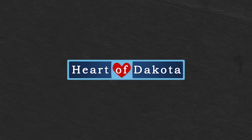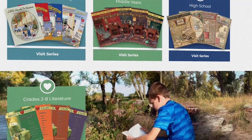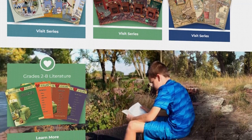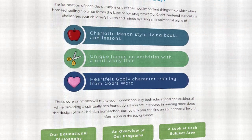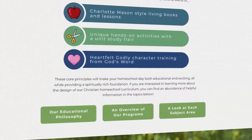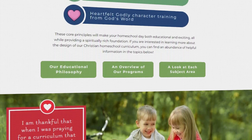In spot number two, we have the Heart of Dakota curriculum. This is considered quite a rigorous Charlotte Mason homeschooling curriculum. You get a lot of the books in your package and it teaches you how to do things yourself, helping kids think critically. However, if you are secular, you'll find it really difficult to separate the biblical worldview from the curriculum, because it's intertwined heavily in the material.